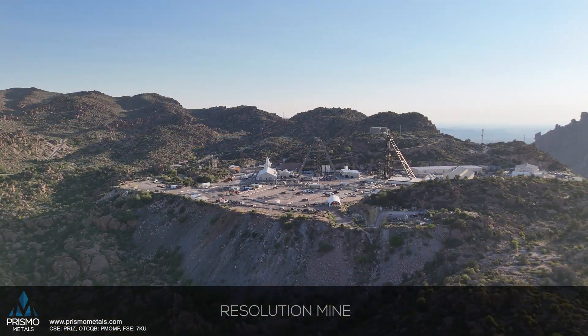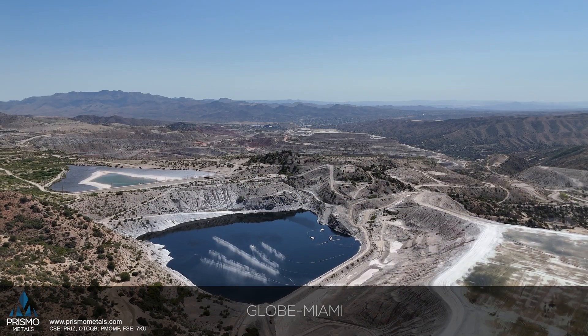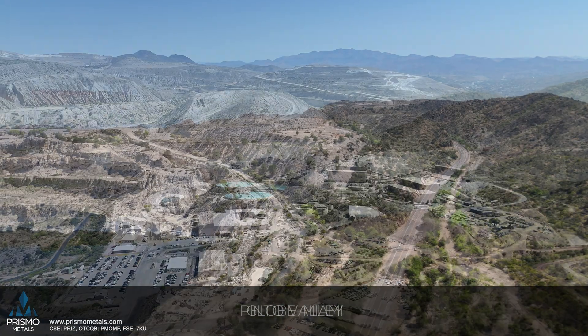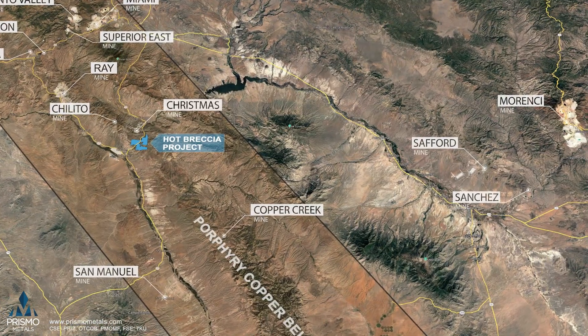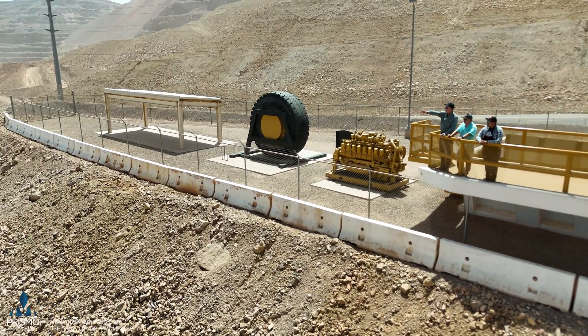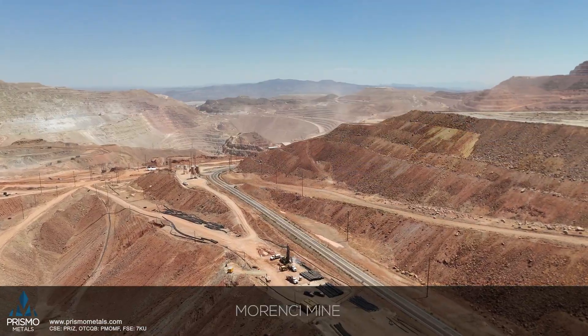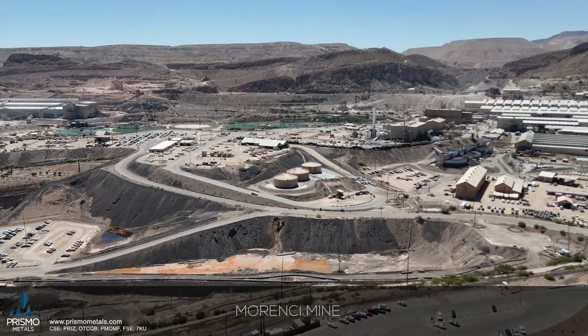A little further to the north we get to Resolution, and then going east from there: Globe, Miami, the Inspiration Pit, and Pinto Valley. About 100 kilometers due east from us is one of the biggest deposits known in this area — the Morenci Mine, with over 75 billion pounds of total contained copper. It's an absolute giant.